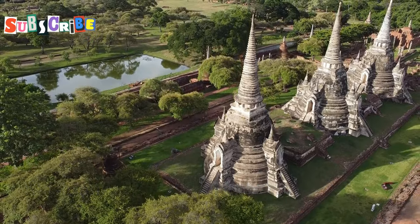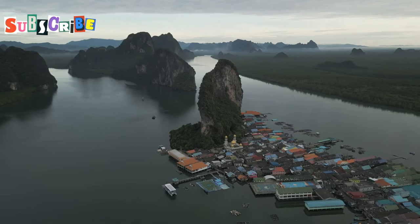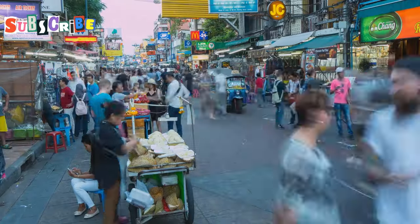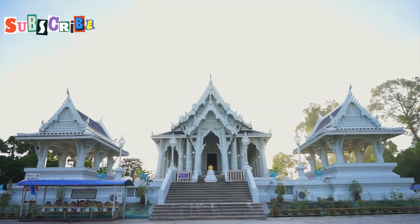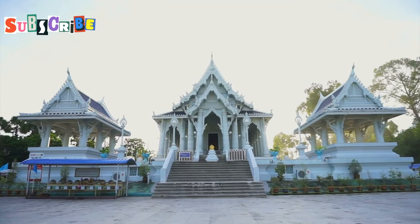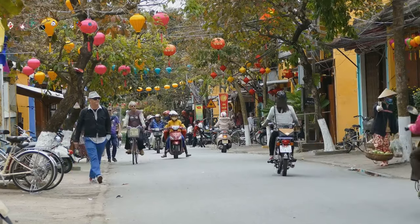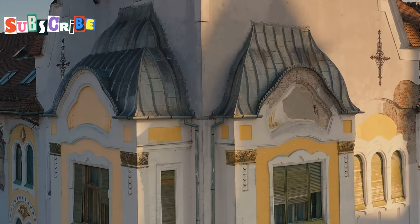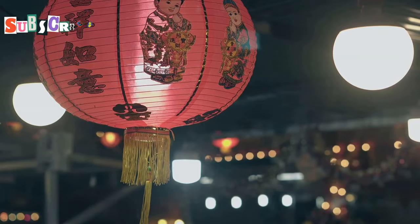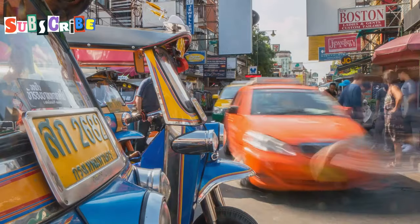From spiritual heights, we descend into history. Phuket Old Town is a step back in time. Sino-Portuguese architecture lines the streets. It's a testament to the island's tin mining past and cultural melting pot. We start our walk on Talang Road, the heart of the old quarter. Colourful shop houses catch the eye at every turn. Many have been lovingly restored and now house quaint cafes, boutique hotels and art galleries. The street is a photographer's dream.